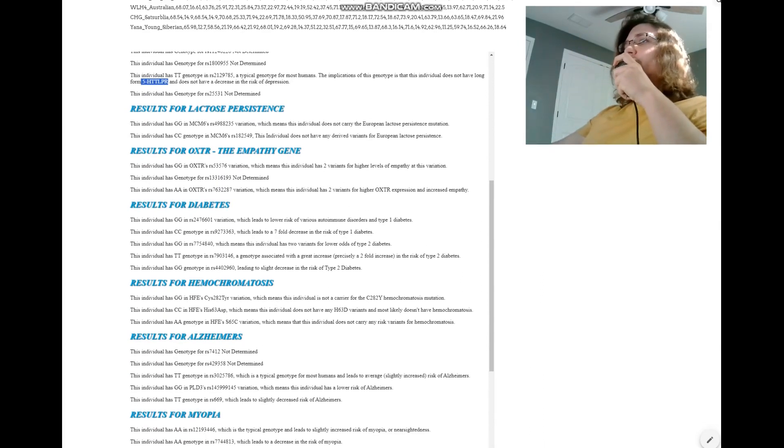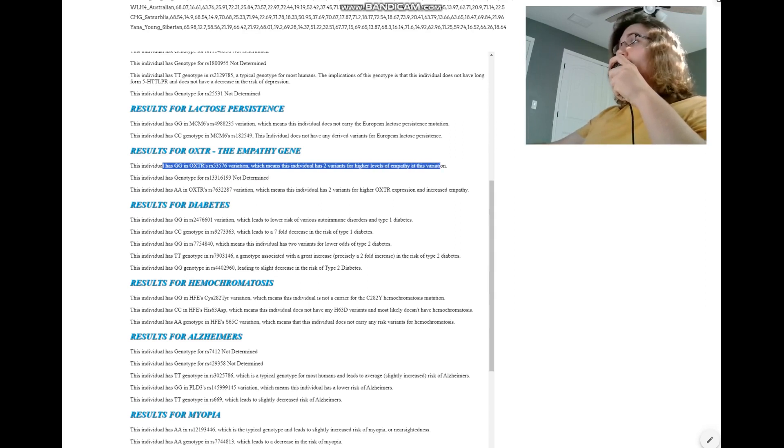For the empathy gene — for lactose persistence — she does not have European lactose persistence. Nothing surprising here; she's not even a human, let alone a European. For OXTR, the empathy gene, GG here means two variants for higher levels of empathy. And AA here means two variants for higher levels of empathy as well. Interesting stuff.